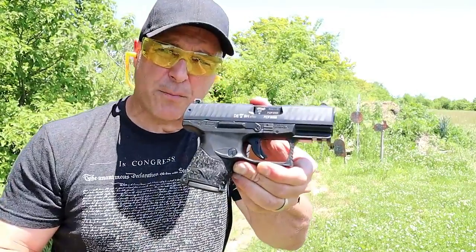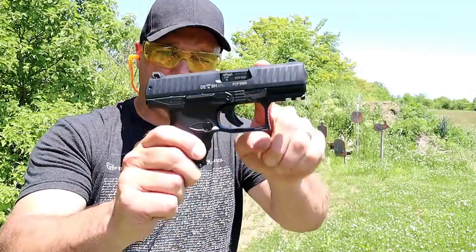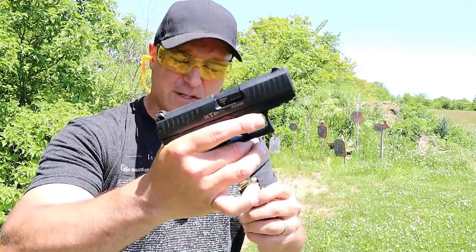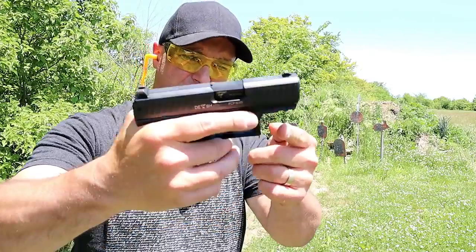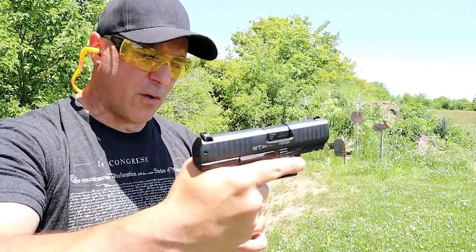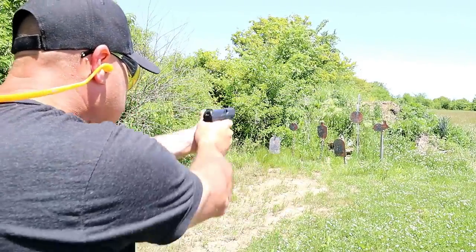Here we have a Walther PPQ SC subcompact. It offers everything that the compact model has except a shorter three and a half inch barrel and a very short grip that holds ten rounds. Now they make magazines with grip extensions and more capacity, and this will accept the larger mags. It also has a Picatinny rail, a nice three-dot sight system, that same very comfortable grip, and that same 5.6 pound trigger that people love with the PPQ models.